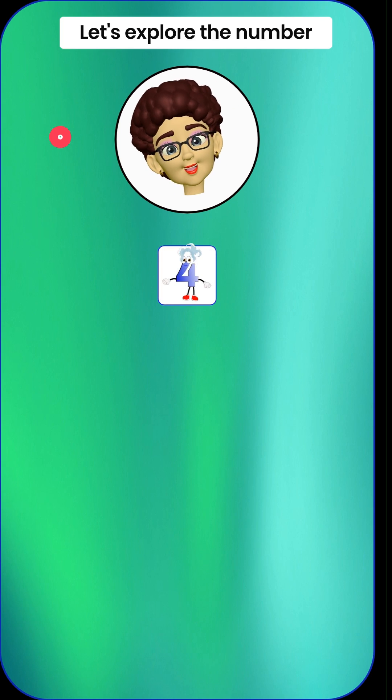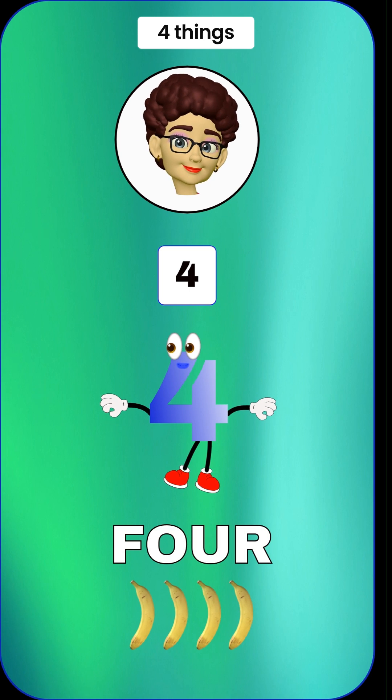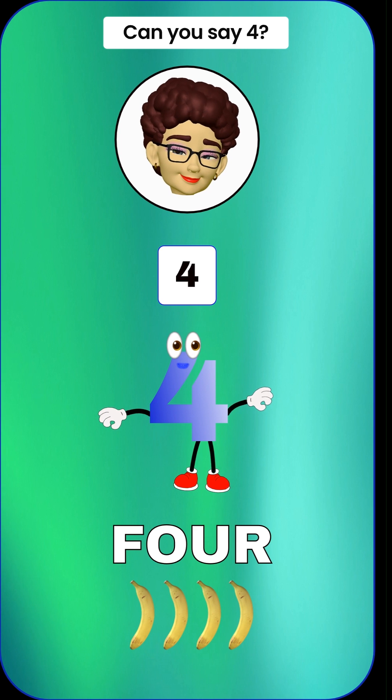Let's explore the number 4. It looks like a square with 4 sides. 4 means we have 4 things. Look, we have 4 long bananas. Can you say 4? 4.